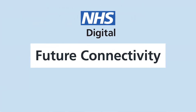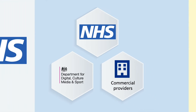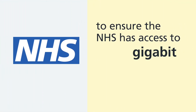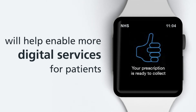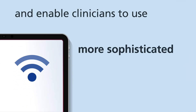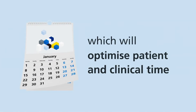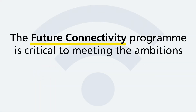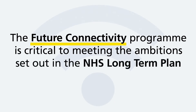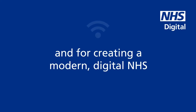NHS Digital's future connectivity programme will work alongside DCMS and commercial providers to ensure the NHS has access to gigabit connectivity when it needs it. This faster connectivity will help enable more digital services for patients, and enable clinicians to use more sophisticated digital health tools which will help to optimise patient and clinical time. The future connectivity programme is critical to meeting the ambitions set out in the NHS long-term plan and other strategic priorities and for creating a modern digital NHS.